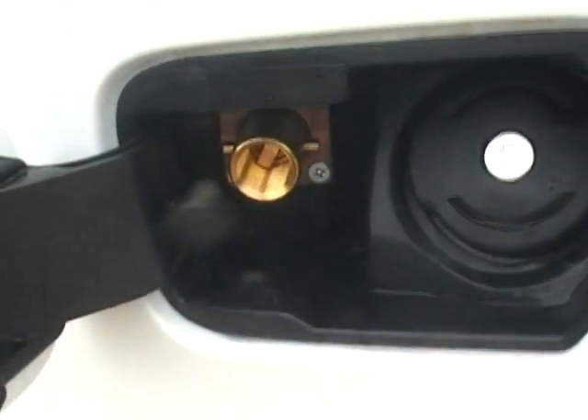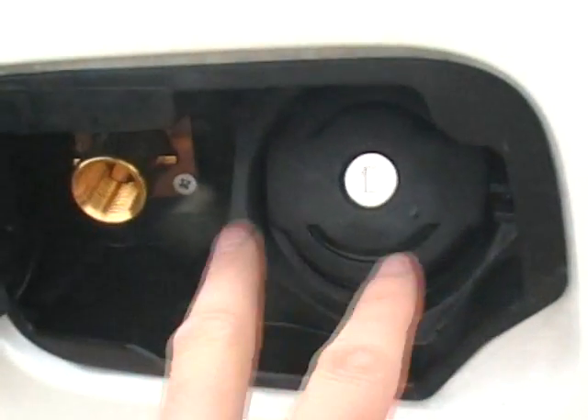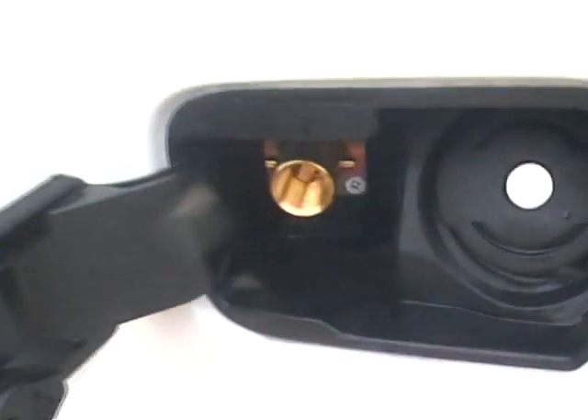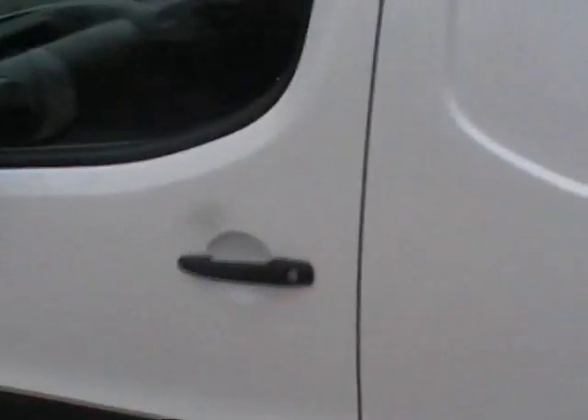A neat feature is that because Citroen on the continent fits so many of their vehicles with LPG, even with the UK spec vehicles they allow enough room for the gas filler to be fitted behind the petrol flap. So no unsightly fillers on the outside — you'd never know it was running on LPG because you can't see the filler.